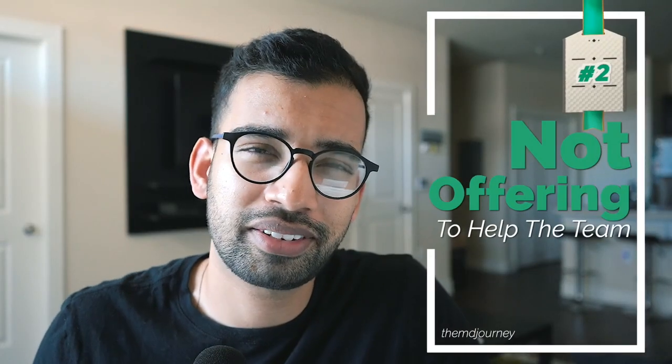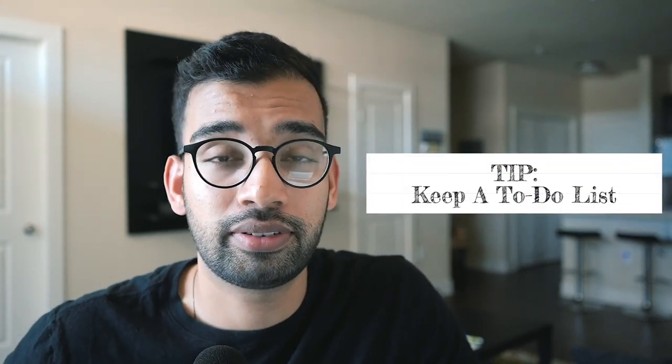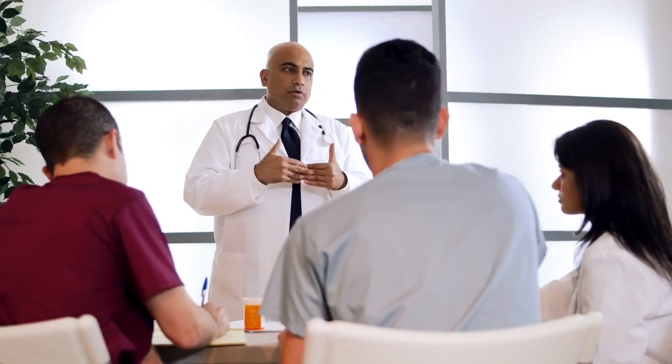Number two is not offering to help. Sometimes med students wait to be told what to do — but always look for opportunities to help your team, especially with your own patients. Keep a list of to-do items from your intern and upper level resident. You may not be able to put in orders or call consults, but you can check on patients later in the day, call social work, work with PTs, or call a family member. Students who are enthusiastic about helping the team — without being a suck-up — can increase their chances of honors, even if their clinical knowledge isn't perfect. Before you sit down for UWorld questions, always ask if there's a way you can help your team first.